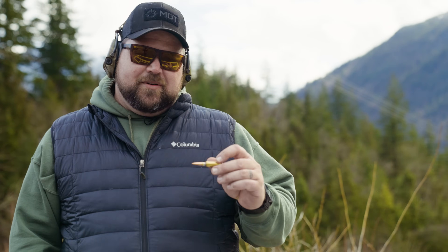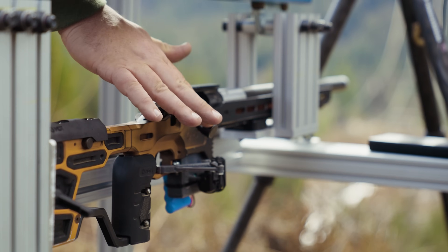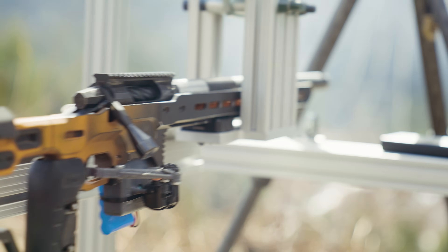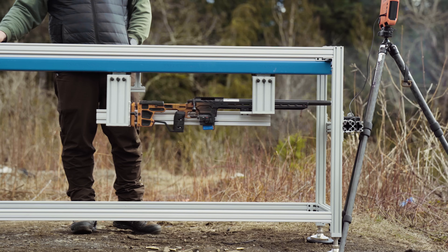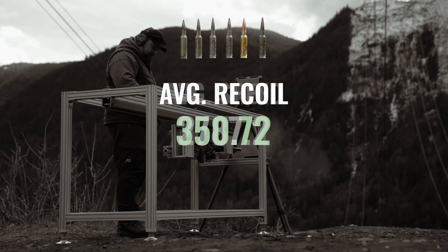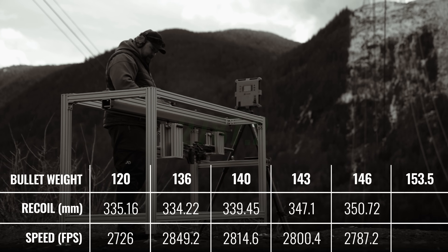The next one is a 146 grain VLD bullet. I actually don't know what the brand is on this — I've been collecting bullets and reloading for a long time, so it's just one I had in my collection at a different weight. Average recoil distance: 350.72 millimeters. Speed: 2787 feet per second. About the same drop in speed, but definitely not as much difference in recoil distance.